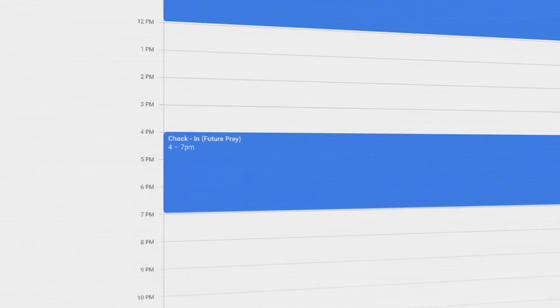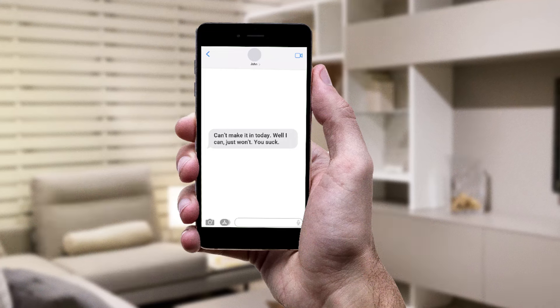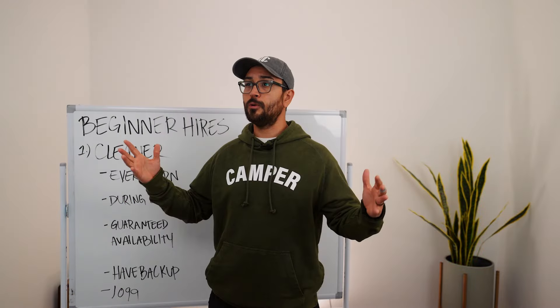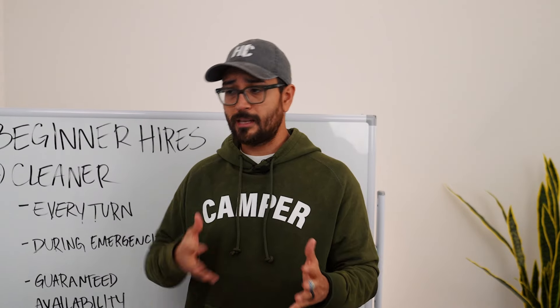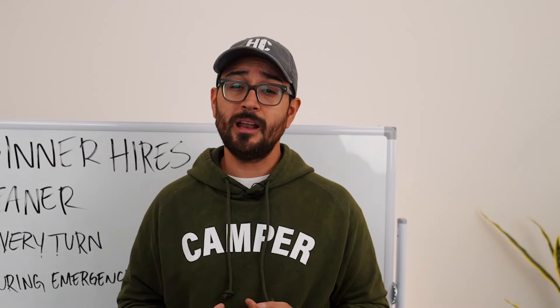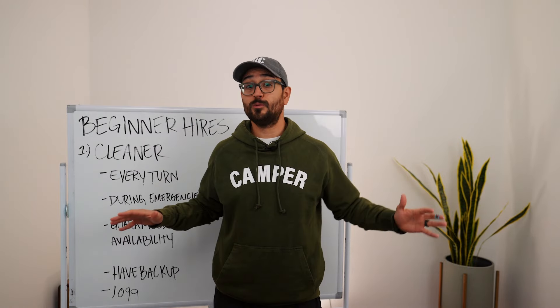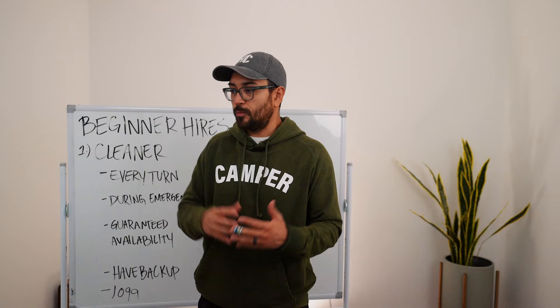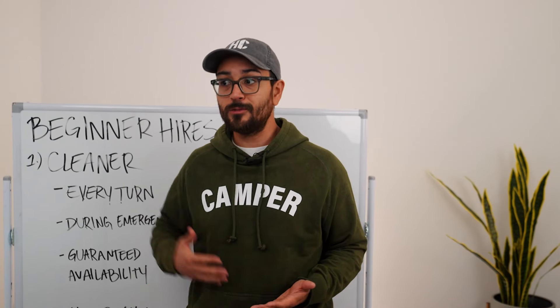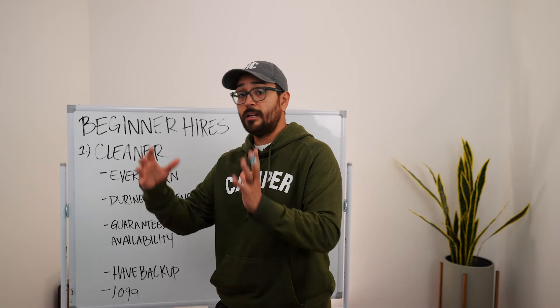You want guaranteed availability — across my portfolio I'm good to go, but I always have a backup cleaner in case someone gets sick or takes a vacation. Out of 45 doors I have three cleaners without backups, but they have entire teams that cover each other. Right now I have a situation: a cleaner I'd been paying $30 an hour for years texted saying she's raising her rate to $50 — a 60% increase. We love her but can't afford that, so thankfully we have a backup we can slot in as full-time.